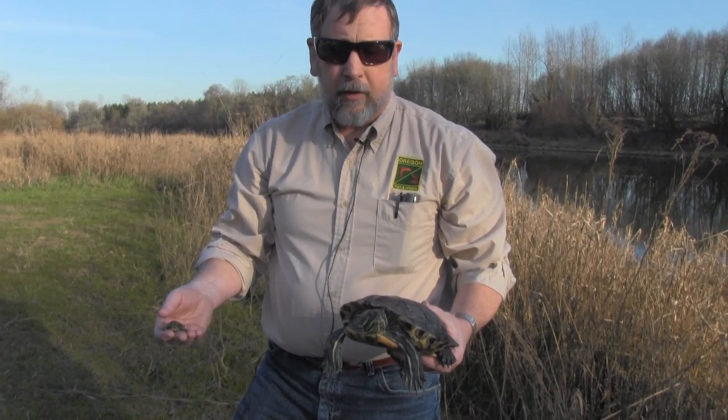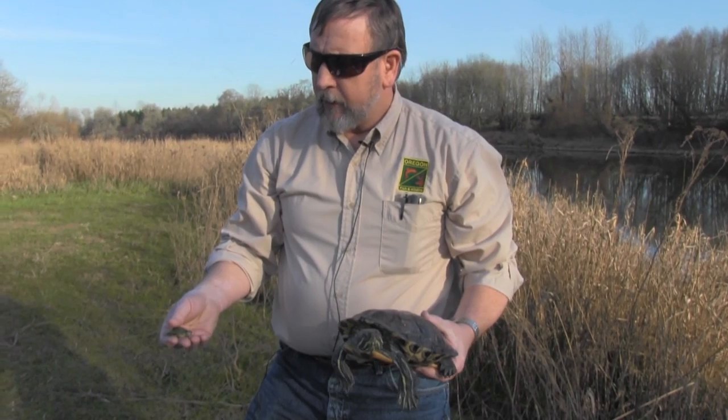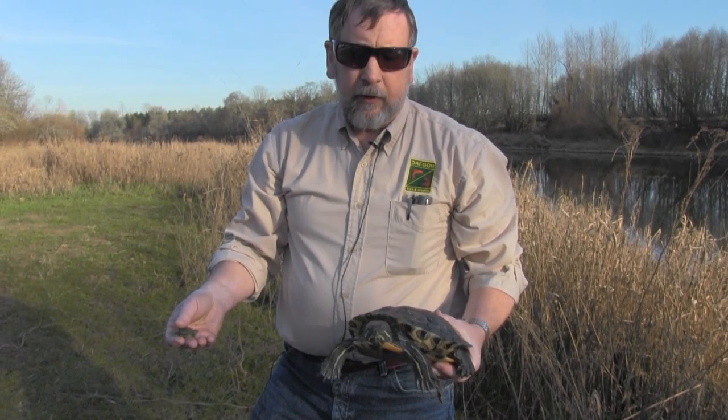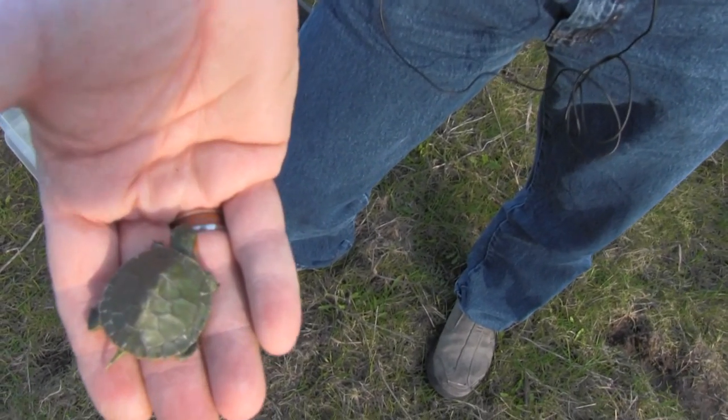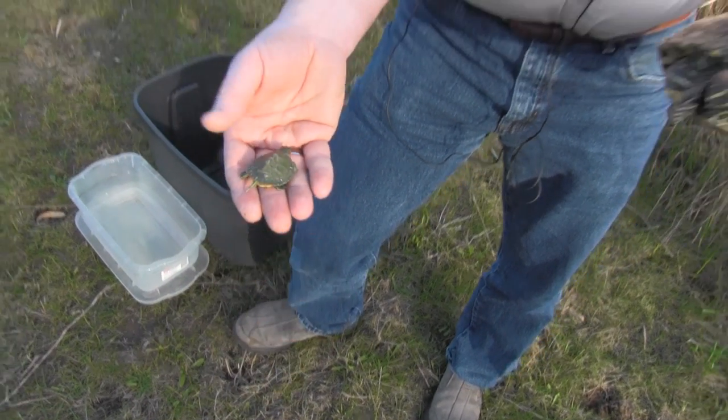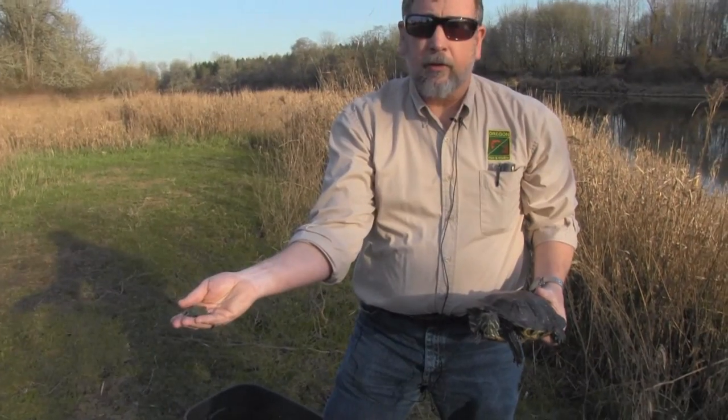What I have here are red-eared sliders. They are native to the eastern United States, but invasive here in Oregon. Generally, people buy them when they're hatchlings about this size. You can tell they're red-eared sliders by the little red mark on the side of their heads.